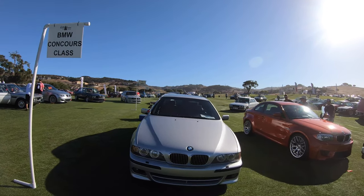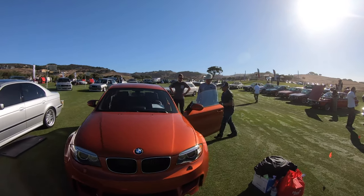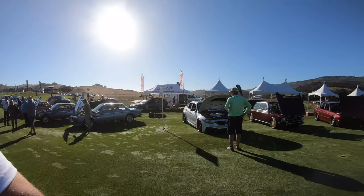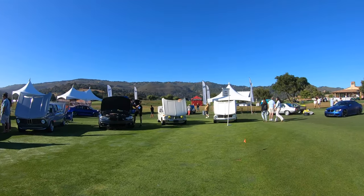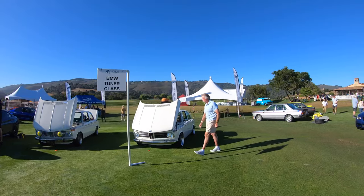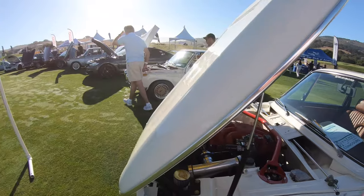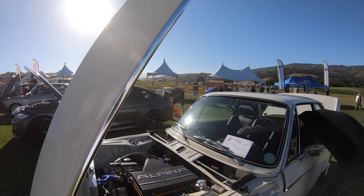And we've got the Concours class over here — an M3, One M. I don't know where else to look; maybe we'll start with the Tuner class over here. So there's a couple of 2002s. That's a 1602.